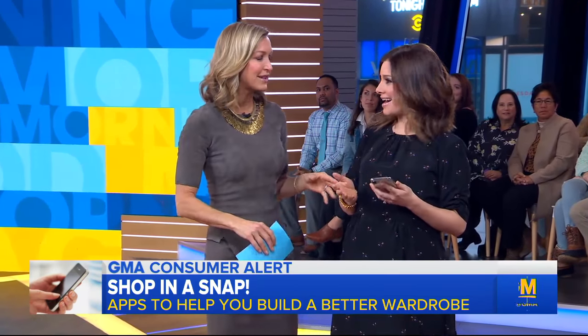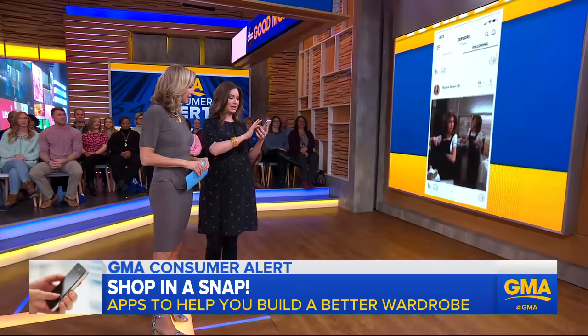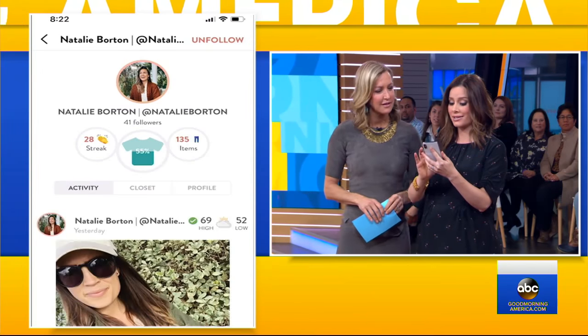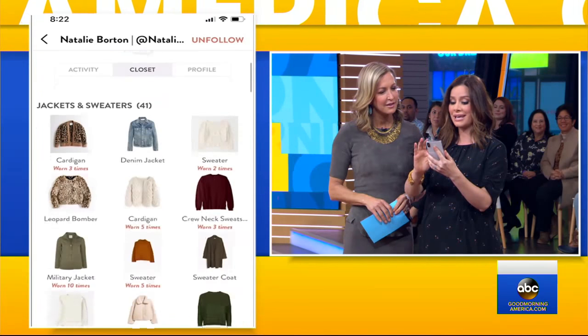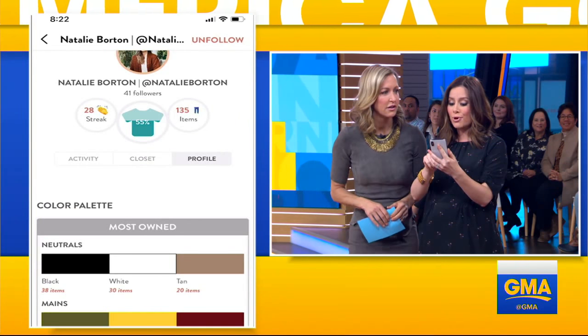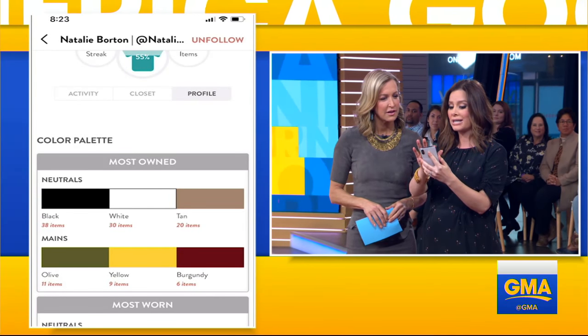We love this. And you say the Cladwell app has a sort of social aspect that's neat? Absolutely. They have this new feature where you can scroll through it and it's very much like Instagram. So you can actually look at your friends and see what's in their closet. So here we have Natalie — you can see she's got a denim jacket, a cardigan. In her profile, you see what she owns the most.